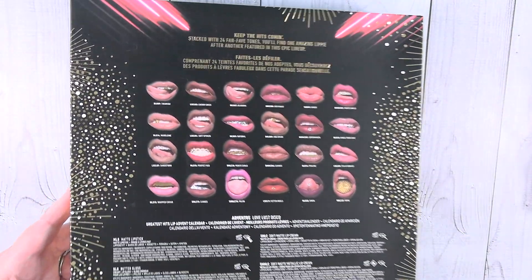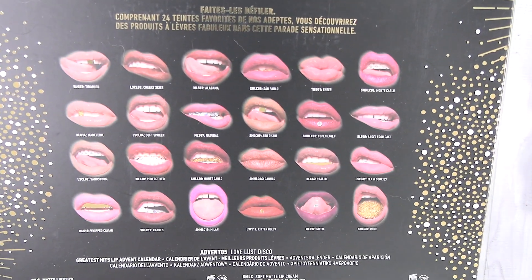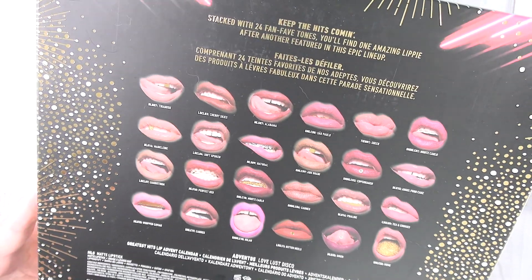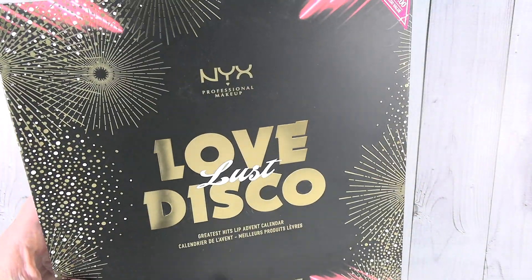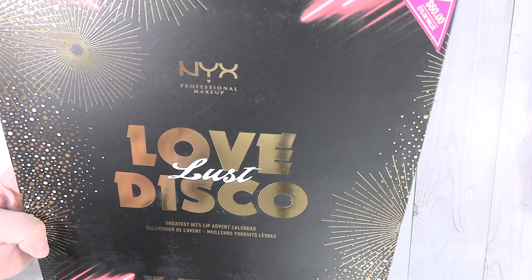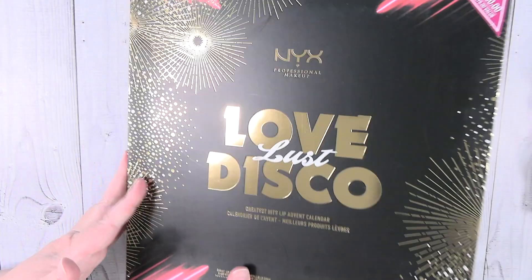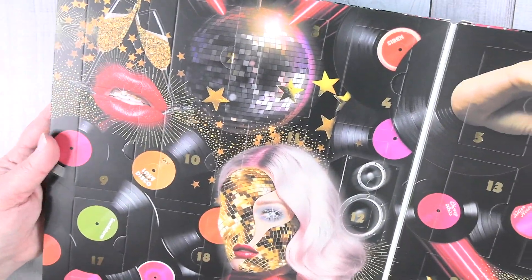On the back it shows all the different lippies you're going to find inside. I don't believe I've used any NYX lip glosses or lip products before, so I'm excited to see what's in here. It looks like there's going to be lip gloss, maybe cream lipstick, metallic — just different things. Here's the inside of the calendar. Pretty cool, I like it.